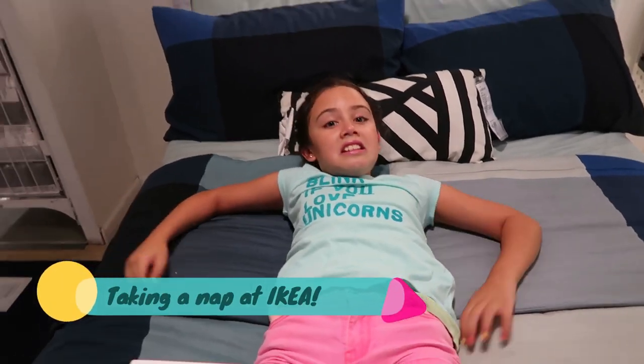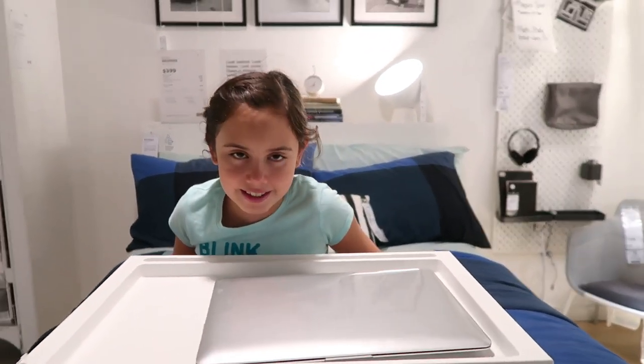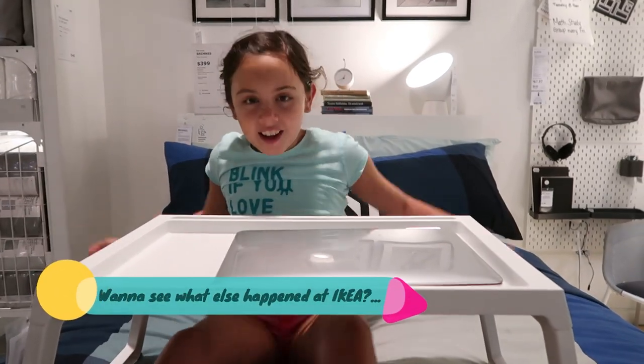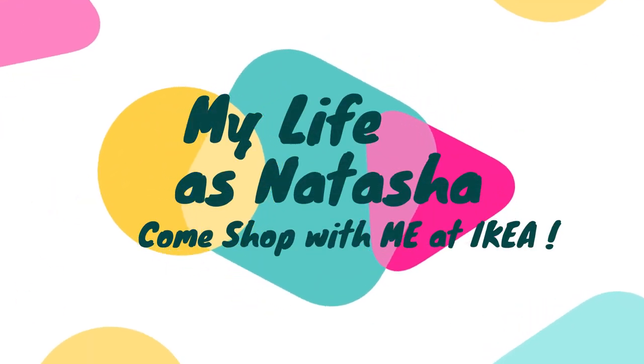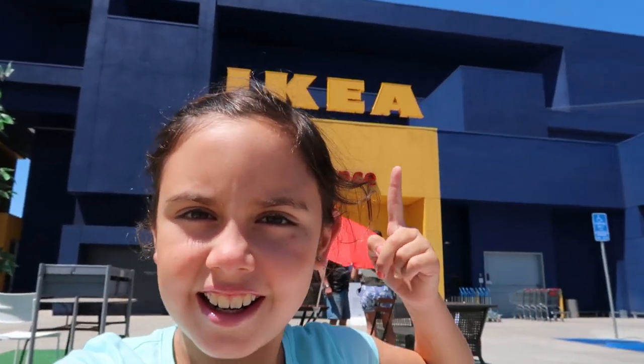Hey guys, I'm at IKEA — you can see right there, it says IKEA. We are going to buy some stuff: some furniture, some rugs, and some stuff for my room, because we got rid of a lot of stuff that was a bit too babyish for me. So we're gonna go in and we're gonna meet you in there.